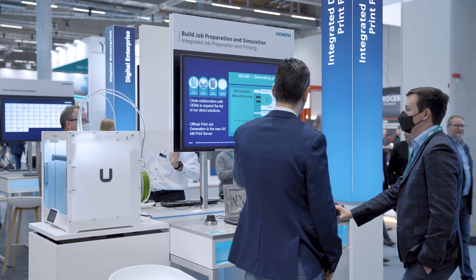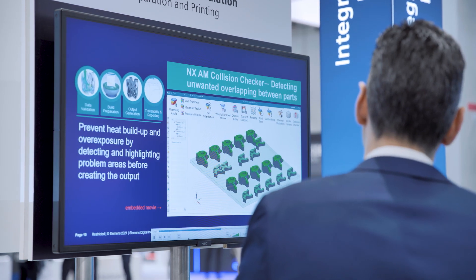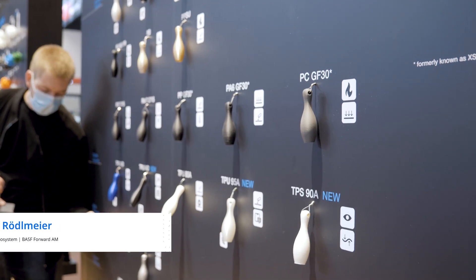We want to give the designer an early possibility to prove the design, and so we have a direct integration with Siemens NX into the Cura platform in our partnership with Ultimaker. The integration would need a completely streamlined process flow for the customer — that means material, hardware, software and the service needed to be successful. And the Ultimaker ecosystem enables that for the customers.